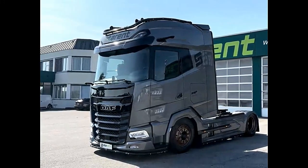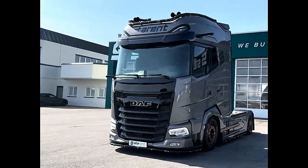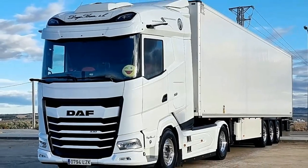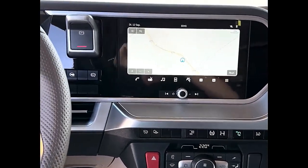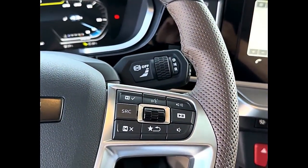The DAF XG530 is a flagship truck model designed for heavy-duty transportation, promising advanced features and exceptional performance. With its innovative design and powerful engine, powered by a high-performance Paccar MX13 diesel engine, it delivers an impressive 530 horsepower, ensuring ample power for even the most demanding transport tasks.